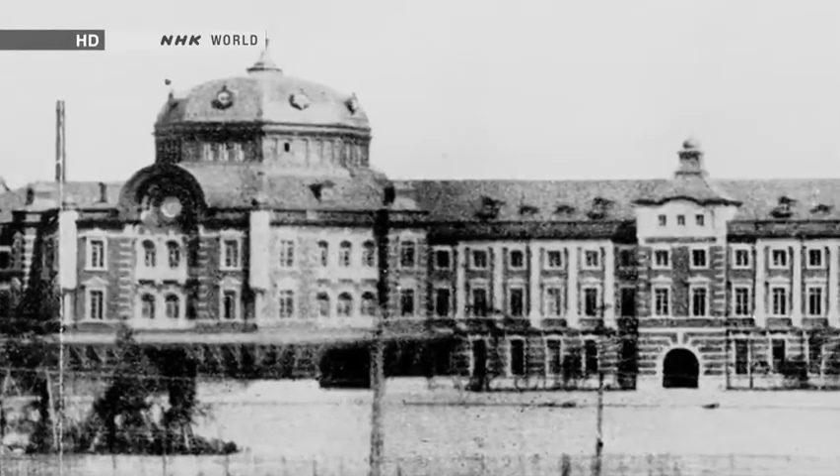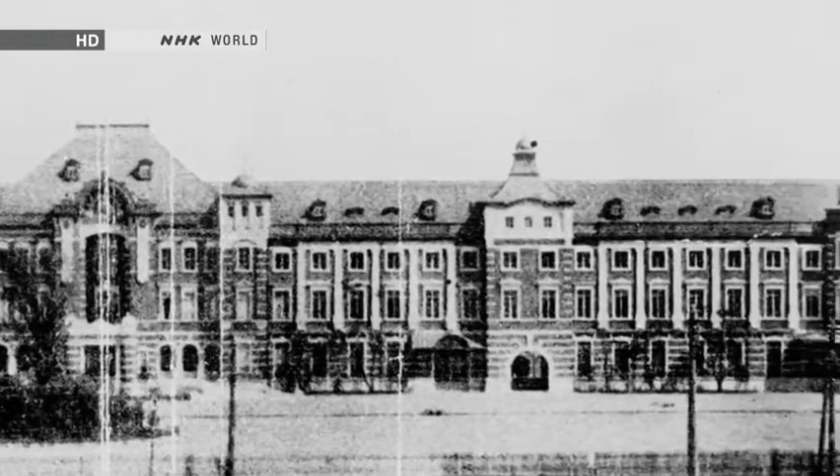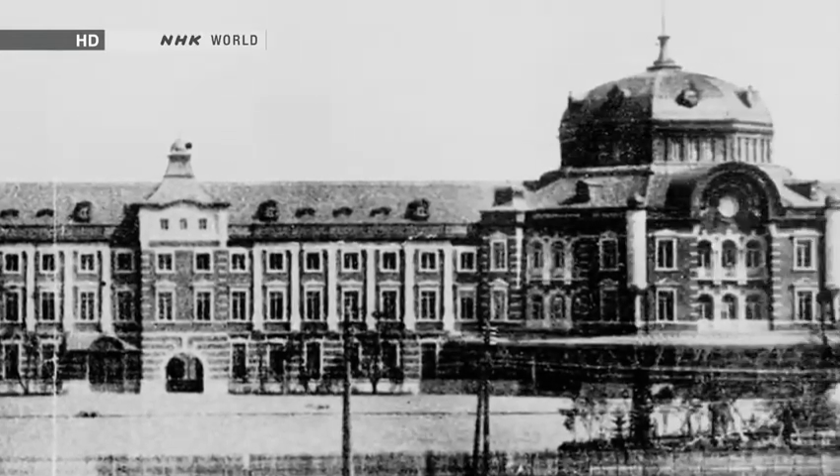With a facade extending 335 metres, and north and south domes rising 46 metres, Tokyo Station became one of the world's largest railway stations. As Japan's railway network was built up and became more convenient to use, travelling became a pastime accessible to ordinary people. The number of people using Tokyo Station skyrocketed.